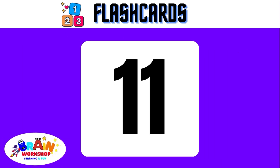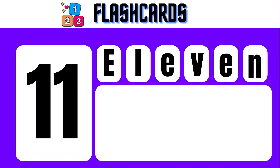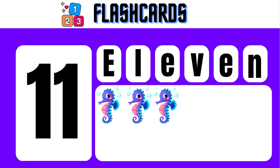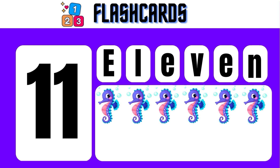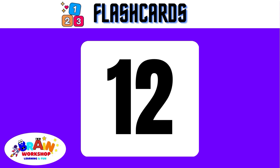11 — E, L, E, V, E, N — 11. 1, 2, 3, 4, 5, 6, 7, 8, 9, 10, 11. 11 sea hearts.